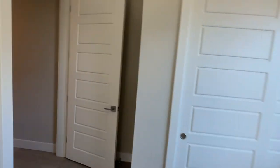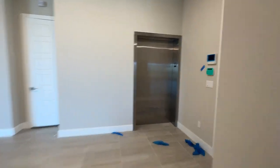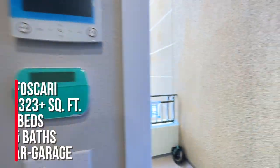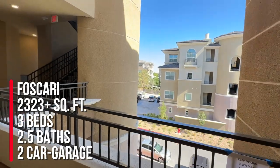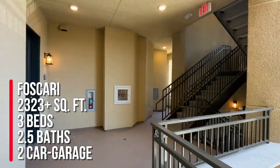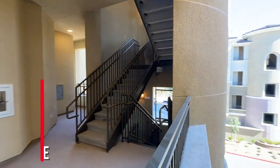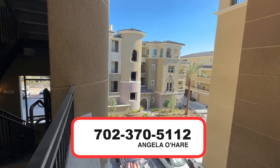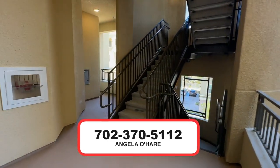So that wraps it up. My clients bought this unit at Mira Villa by Toll Brothers — this is the Foscari, 2,333 and change square feet, three bedrooms, two and a half baths, and a two-car garage. If you're thinking about buying in this community, give me a call at 702-370-5112.